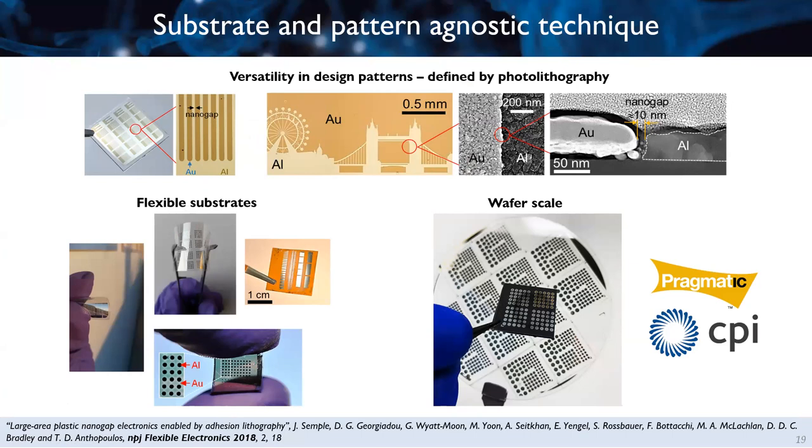Looking more closely at the Tower Bridge pattern with SEM, we see the two metals separated by a short gap at the interface. SEM lacks the resolution to accurately measure the gap, but with TEM — transmission electron microscopy — we see that the two metals are separated by a gap of about 10 nanometers, as expected. Another advantage is that we can apply this technique on both rigid and, more importantly, on flexible substrates. We have demonstrated successful application on different types of substrates as well as on large-scale wafers.